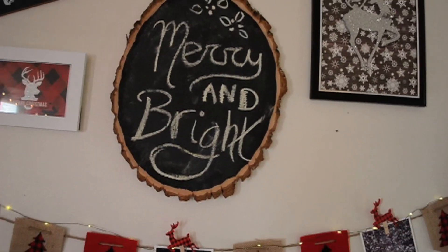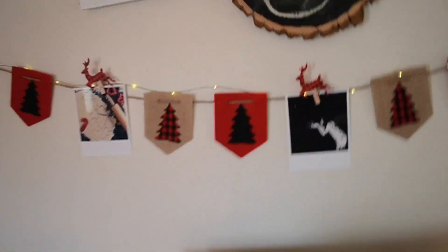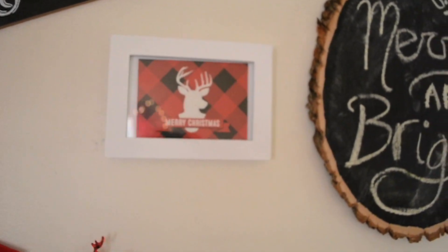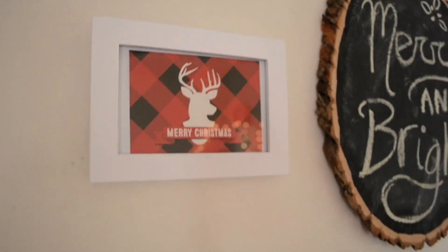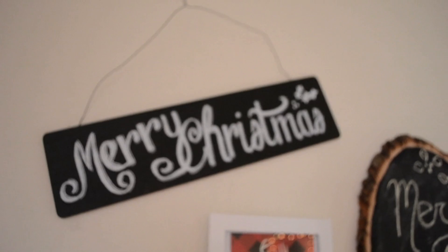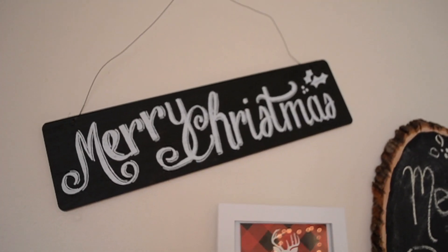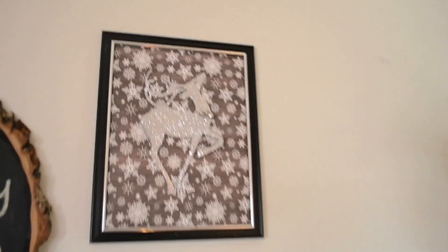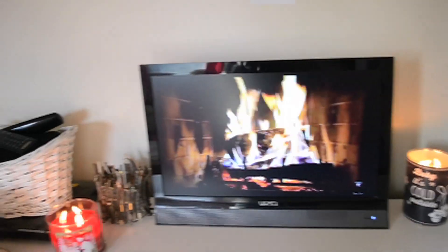I have my 'Merry and Bright' plaque that I DIY'd myself — I painted a wooden Michael's plaque with chalk paint and wrote 'Merry and Bright' in chalk. It doesn't look the neatest but I like it. Then a little frame from Dollar Tree with a Christmas card from the Target dollar section, and it says 'Merry Christmas.' I also have another DIY reindeer frame.